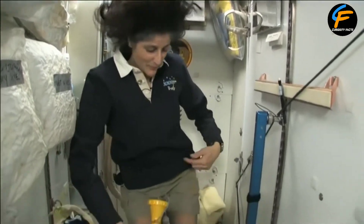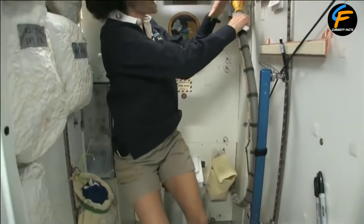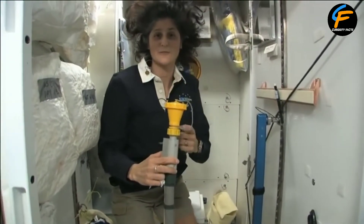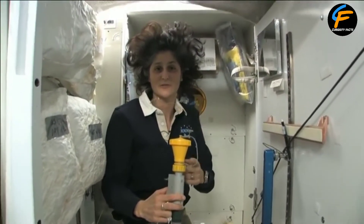Hanging on right here and doing number one and number two. It's color-coded so you really don't get it mixed up, which is nice. This is yellow for number one.